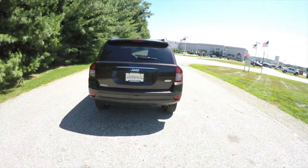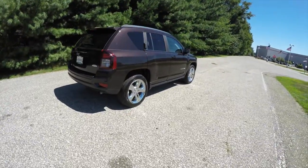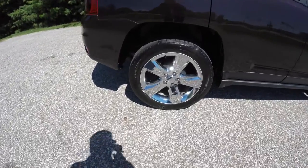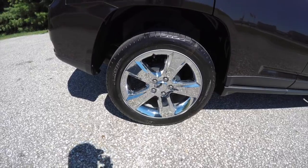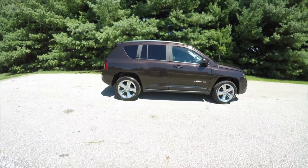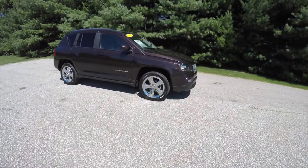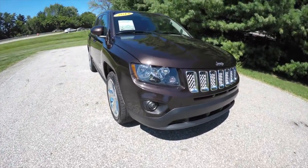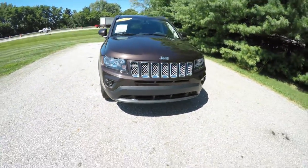This vehicle is very nicely equipped with keyless remote entry and remote start. It has 18-inch chrome-plated aluminum wheels, a chrome roof rack, and a power sunroof. Up front you have blacked-out headlamp bezels with projector beam fog lamps and a chrome grille.